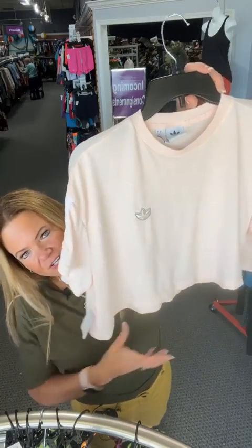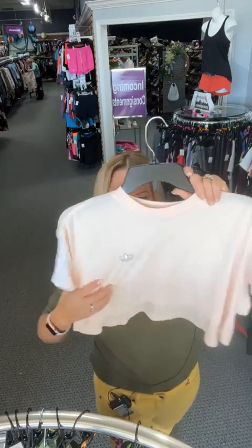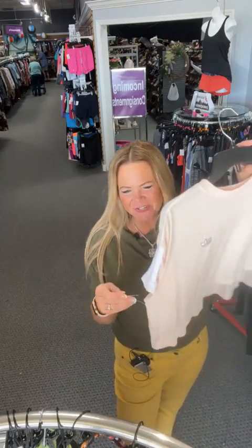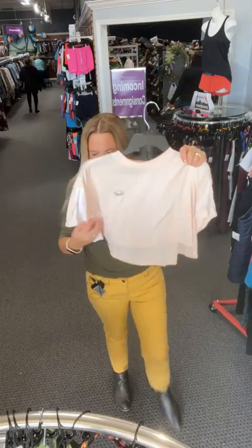Somebody needs this! It's a baby pink Adidas crop top — that more modern boxier fit with a crop length, all the new vibe details. I almost forgot to scan it because I was so excited talking about it. Number 72, sold space 72 — $12.71. So cute!